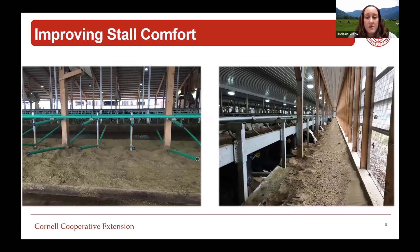Just a couple of examples of ways producers are trying to make stalls more comfortable and accessible. The picture on the left is a farm that offers green or flexible free stalls to select pens. These are not great for first-lactation heifers, but they're great for pre-fresh, older cows, and fresh cows - just giving them a little more flexibility. Those stall partitions have a little more give than a traditional steel free stall.